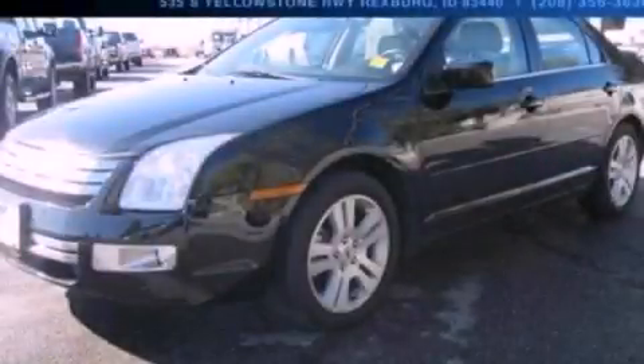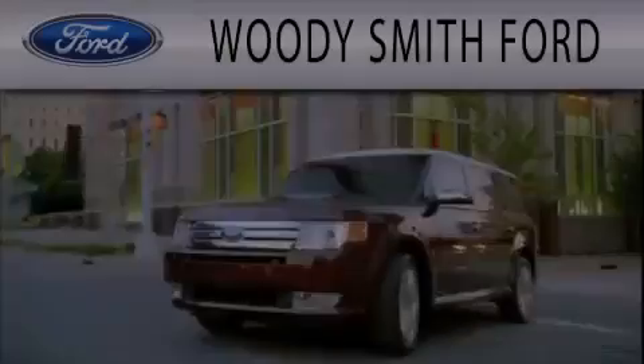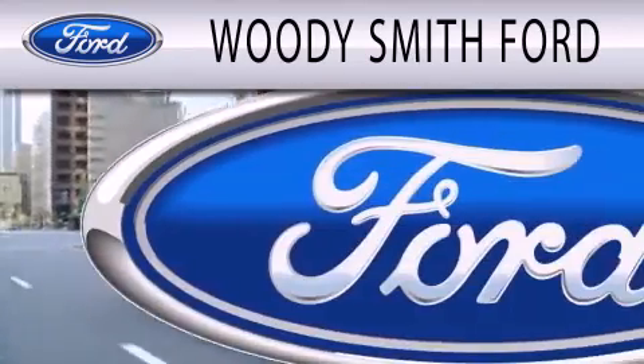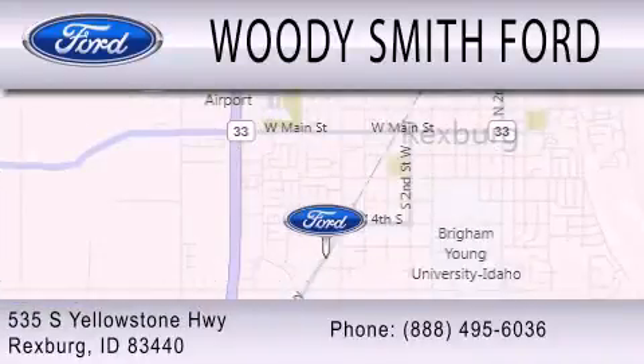We hope you found this video informative. Please contact us today. Woody Smith Ford is dedicated to doing everything possible to ensure that the experience you have selecting your next vehicle is as pleasant as possible. We are located at 535 South Yellowstone Highway in Rexburg.